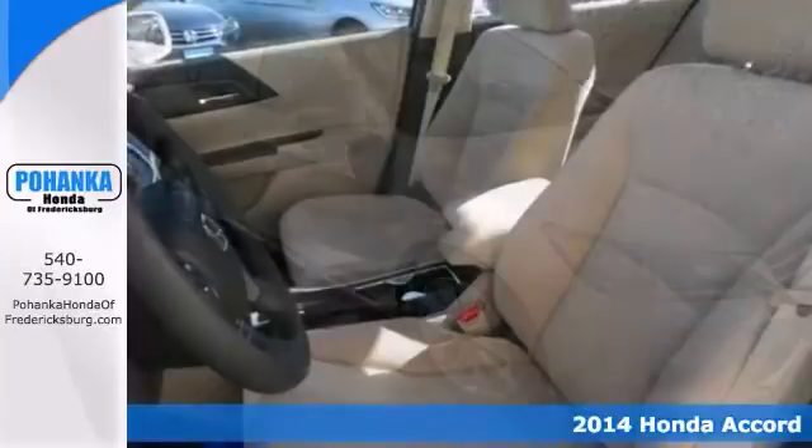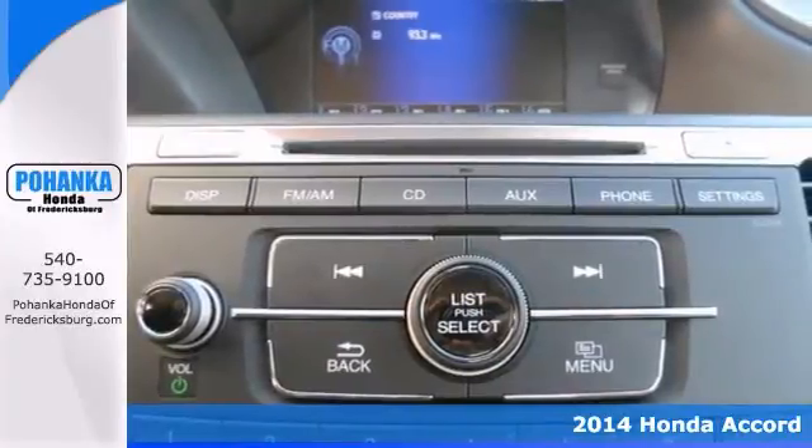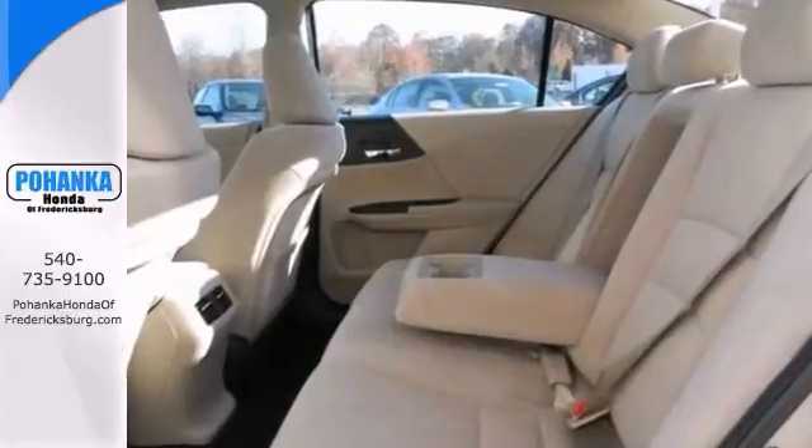Honda has done it again. They've built some fantastic vehicles, and this outstanding 2014 Accord is no exception. It'll take you where you need to go every time. All you have to do is steer.